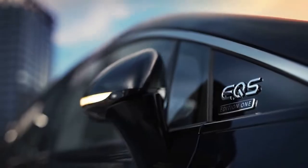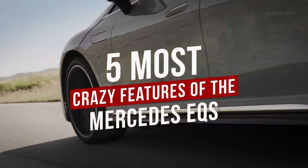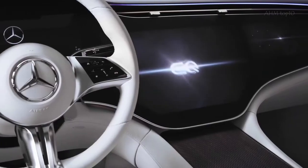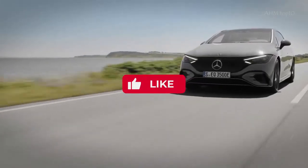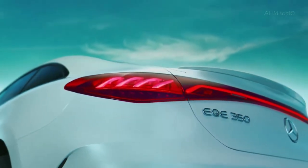Hi, and welcome to this video. In this video, I am going to tell you more about the Mercedes EQS. It was released last year but the features it brings are still out of this world, so stay tuned. Before I start, please like this video and subscribe to this channel for future updates.